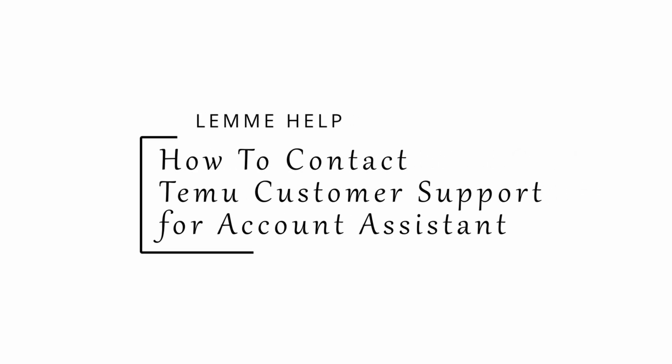How to contact Temu customer support for account assistance. Hey everybody, welcome back to Let Me Help. In this video, I'm going to show you how you can do it.